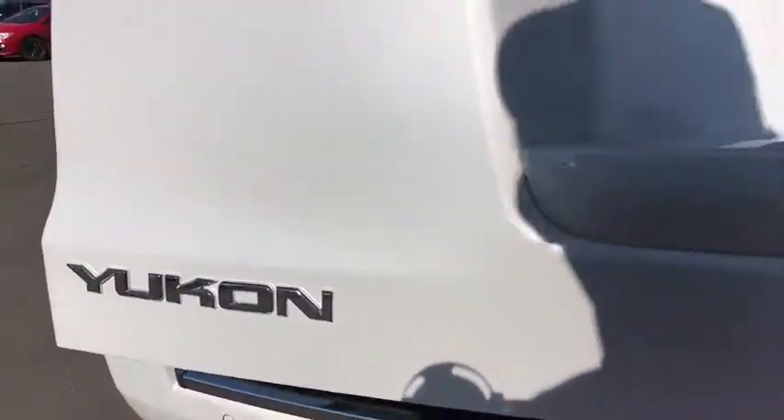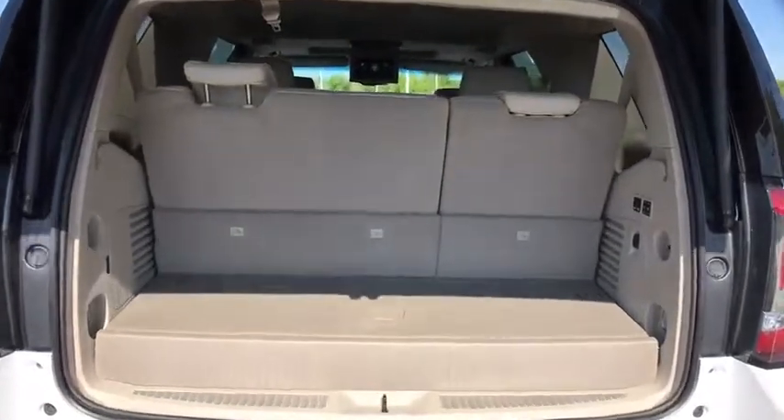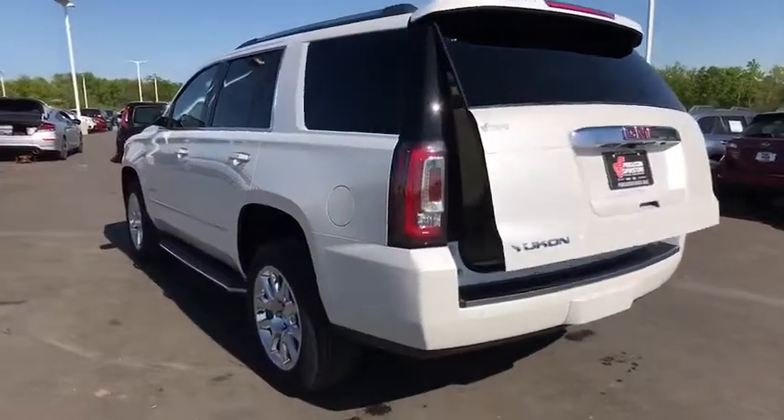Traction control. Steering wheel audio controls. Keyless entry. Remote engine start. Power passenger seat. Tow hitch. Power liftgate. Navigation system. Anti-lock braking system.